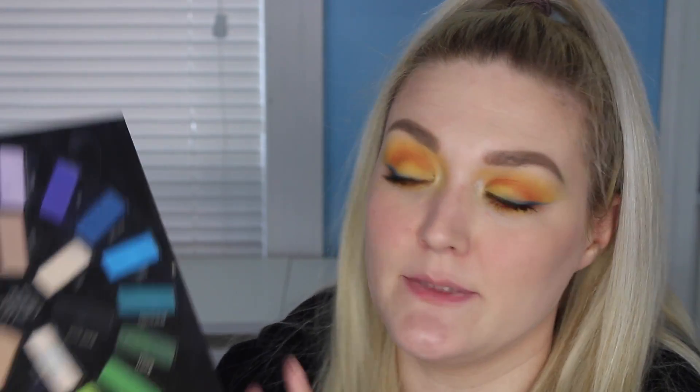I forgot to hit record when I was doing my lower lash line, so that's awesome. All you guys missed is I took a little bit of the shade Fran and smoked out my lower lash line. And then I also took a little bit of the shade Analog and just ran that on the outer thirds of my eyes to deepen it up a little bit.